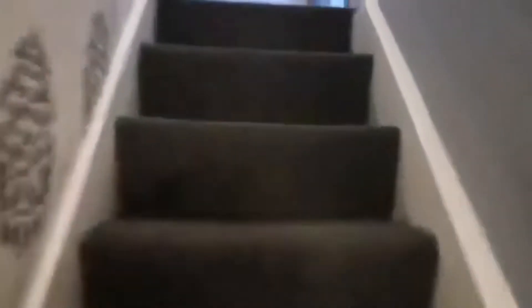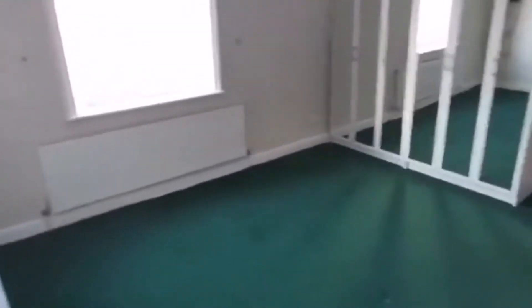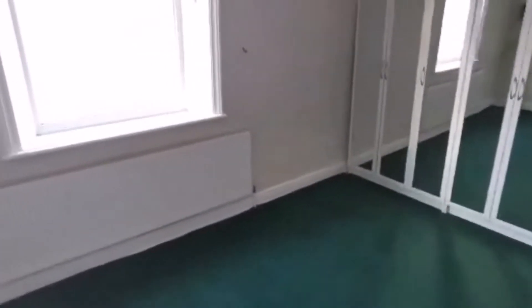As you go upstairs you'll find it's quite a steep staircase which goes through the centre of the house, and at the top of the stairs you can either go left or right. We're going to start by going right into the front bedroom, which is a good-sized bedroom with mirrored wardrobes.